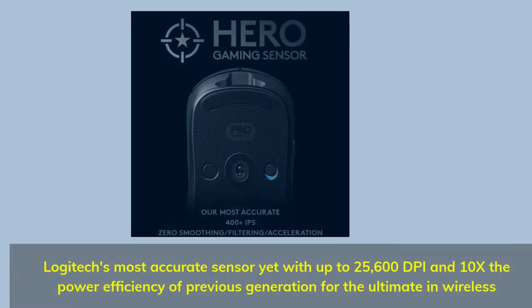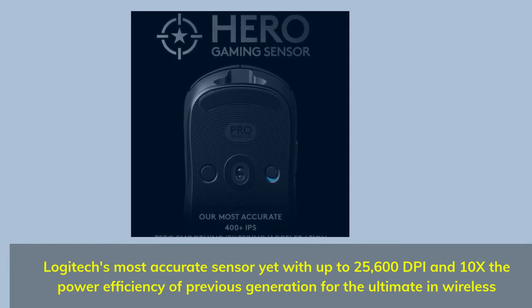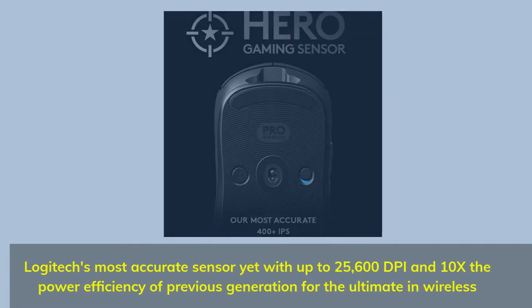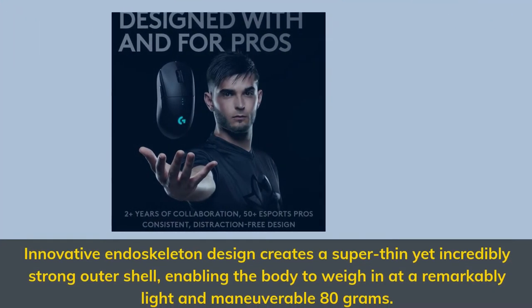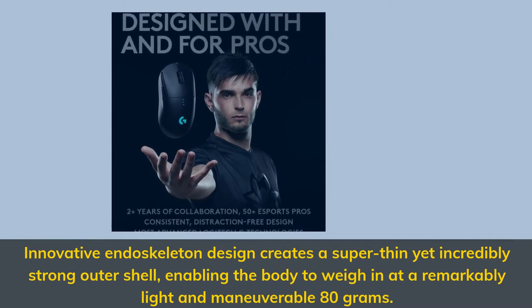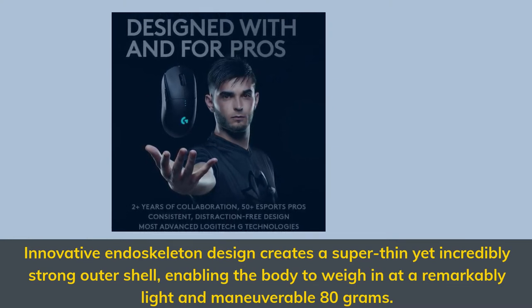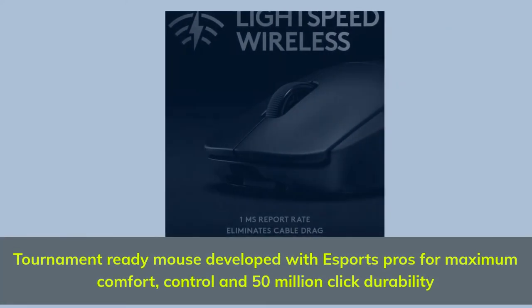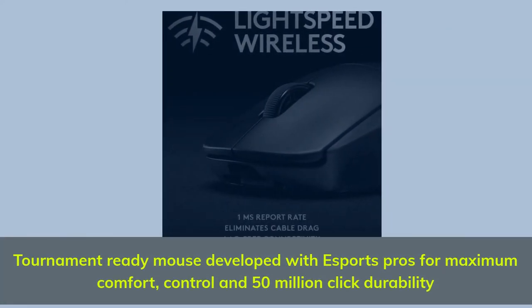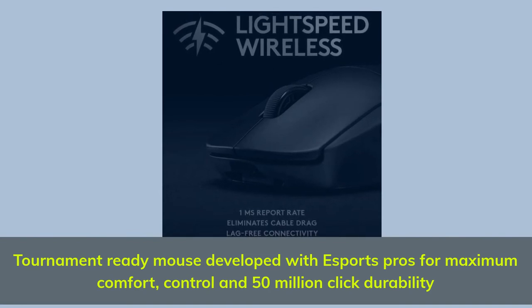Logitech's most accurate sensor yet with up to 25,600 DPI and 10x the power efficiency of the previous generation for the ultimate in wireless. Innovative endoskeleton design creates a super-thin yet incredibly strong outer shell, enabling the body to weigh in at a remarkably light and maneuverable 80 grams. Tournament-ready mouse developed with esports pros for maximum comfort, control, and 50 million click durability.